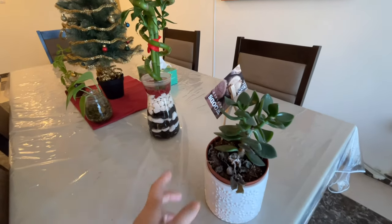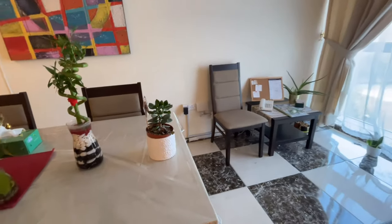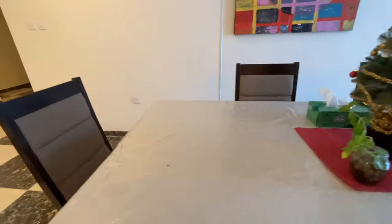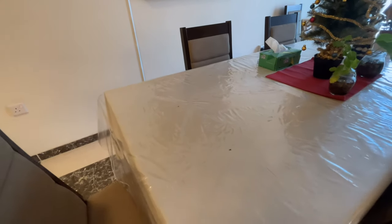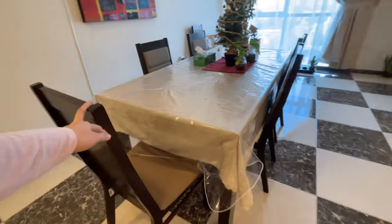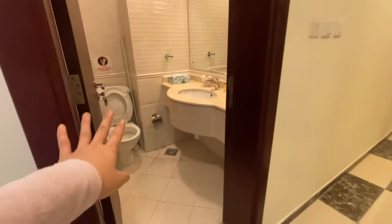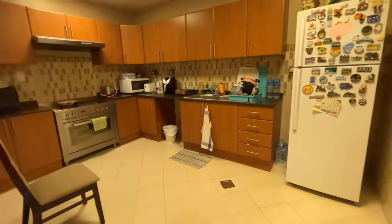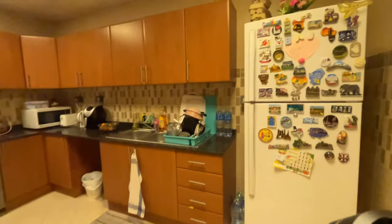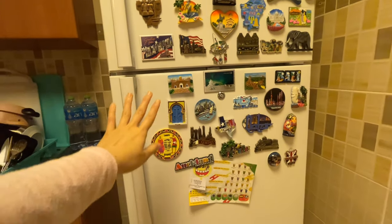These plants belong to my batchmate from the other flat because their flat doesn't get sun, so they left them here to get sunlight. This is our dining area — I think I'm the one who uses it most, along with one of my flatmates. And here we have a common toilet. And here is our kitchen.